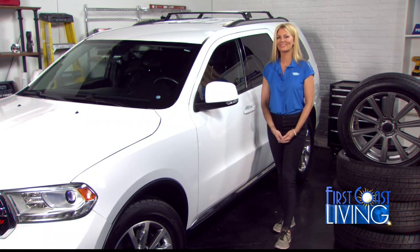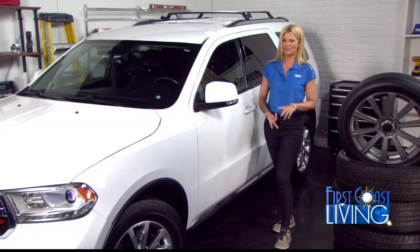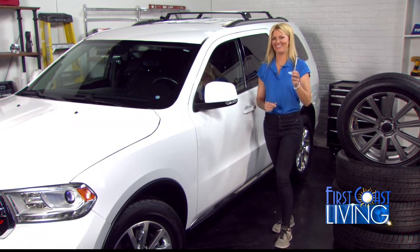What about one thing drivers should all have in their car? I think everybody should have an emergency kit with a flashlight, flares, a first aid kit, and of course a tire pressure gauge.